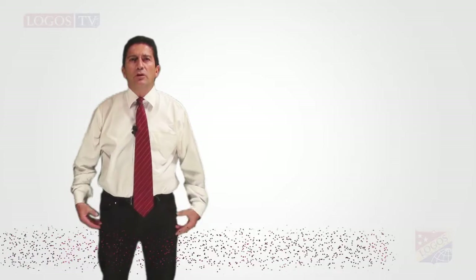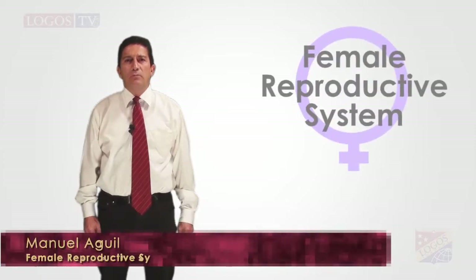Hello everybody. Today I'm going to talk about the female reproductive system.